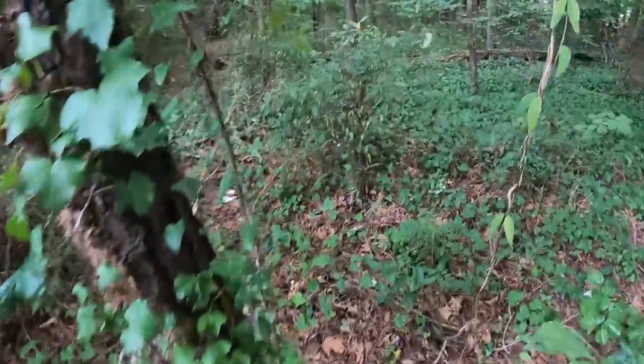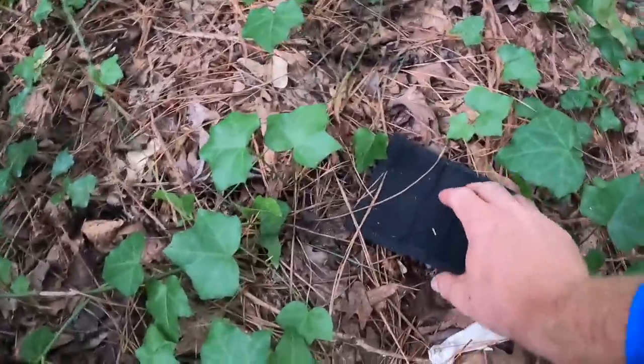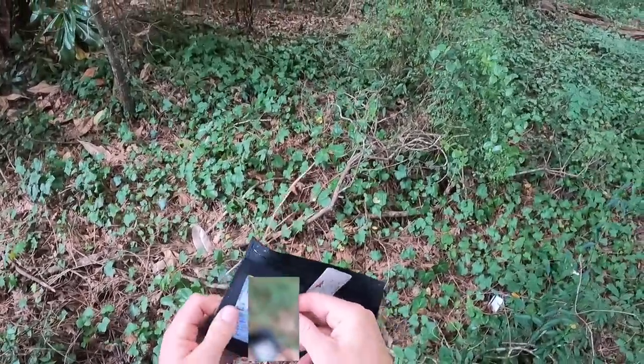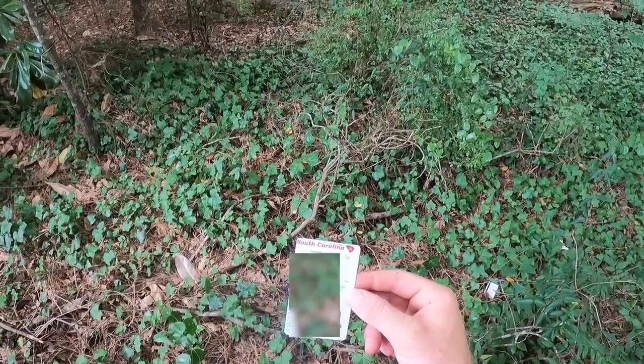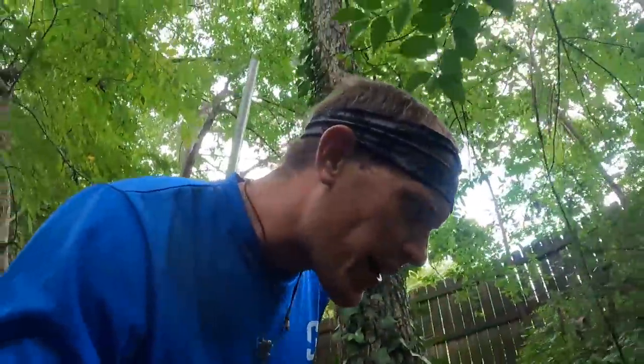Hold up one second, we do have something else over here. What is this? This is a wallet. Look at that. Oh my word. This has ID in it too. Got a Bojangles. Might be able to find this person with the ID. It's a star card, which is a new thing that they've been coming out with. This was issued back in May. Man, what an absolute treasure trove of stuff. I'm not going to lie guys, I'm kind of mad because there's just so much trash back here and I'm going to have to come clean it up.